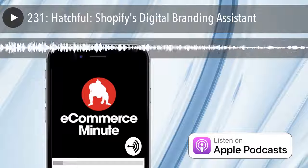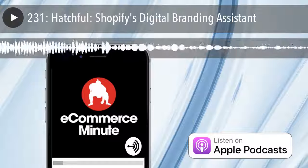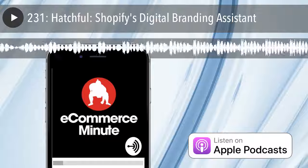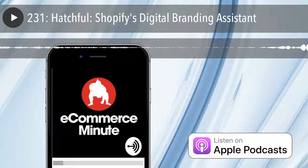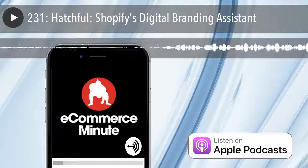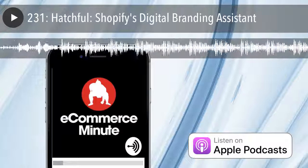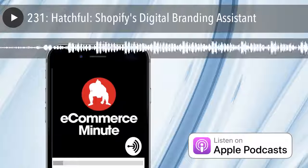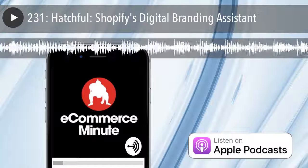Hatchful is Shopify's digital branding assistant. If you're an entrepreneur, you're probably good at a few things. But unless you're a self-deluded maniac, you can't do all those things by yourself. One area many small businesses stumble at is their brand identity. Your product might be top-notch, but if your identity is third-rate, you won't get as many customers. Shopify is here to help with their app, Hatchful.